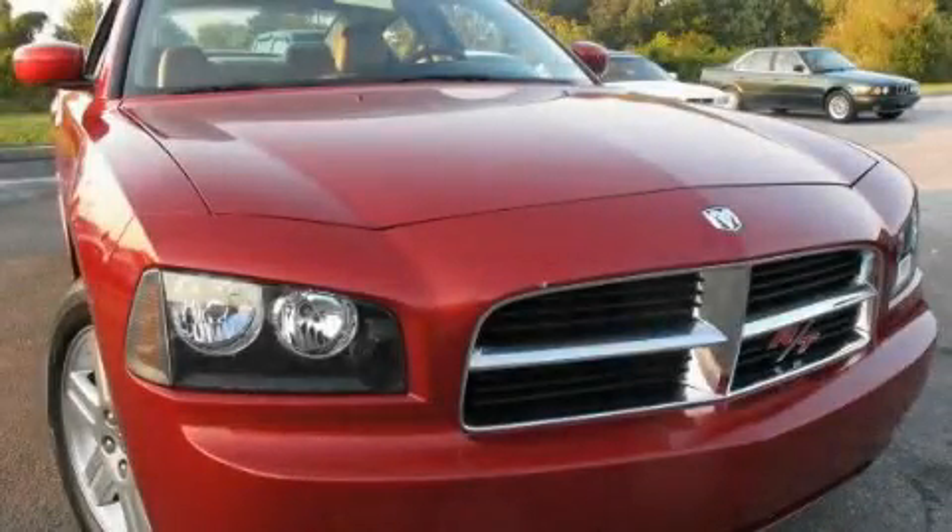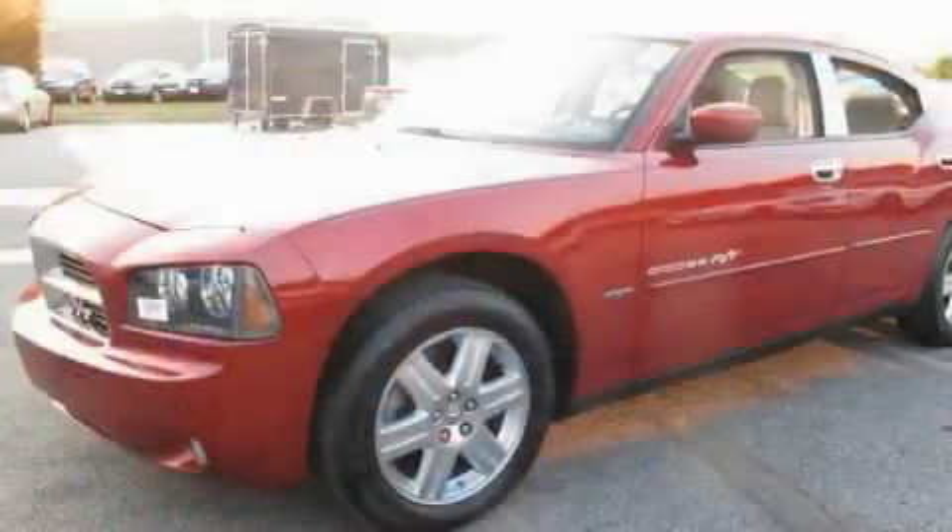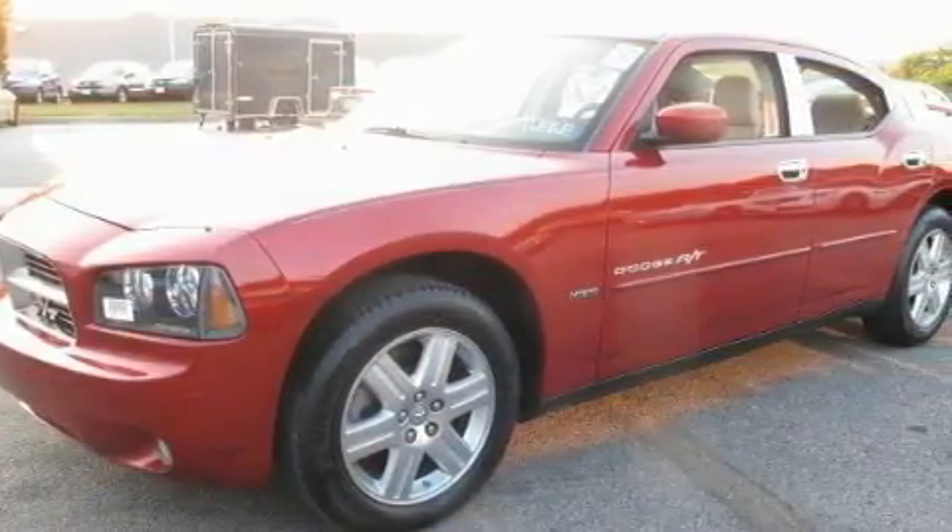This is a 2007 Dodge Charger. It has a 5.7-liter, eight-cylinder engine, an automatic transmission, and all-wheel drive.